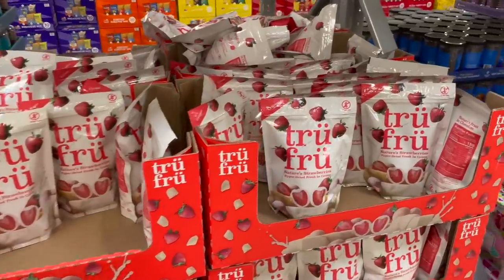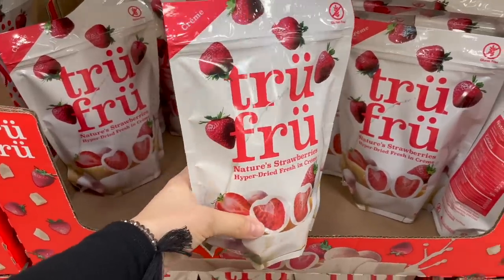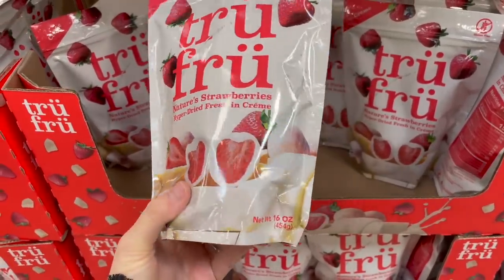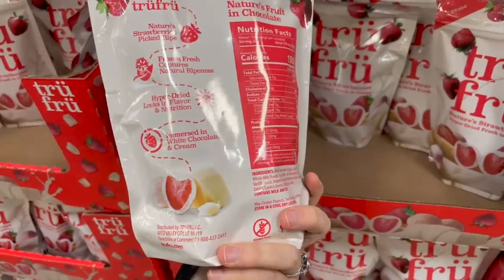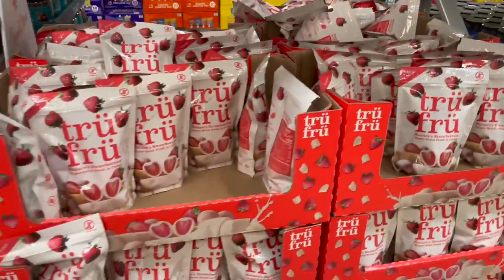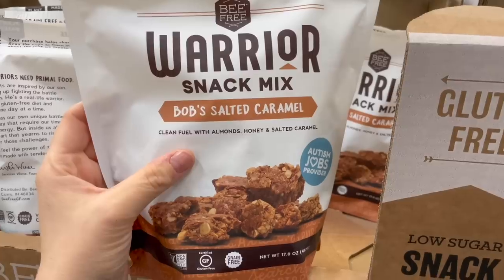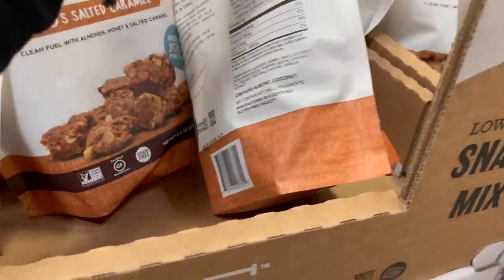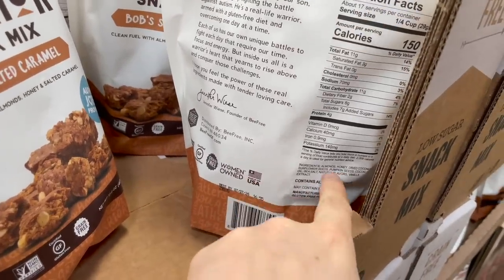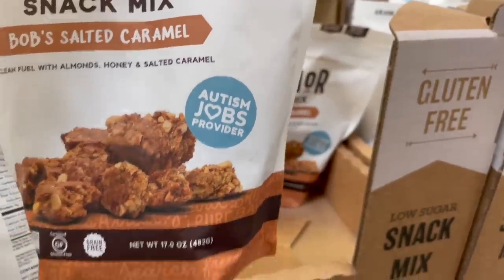I know a lot of you love these True Fruit ones — true fruit nature strawberries, hyper-dried, fresh and cream. These are white chocolate covered, $9.48 — pretty good because those can get really pricey. This is a super interesting snack called Bob's Salted Caramel warrior snack mix, with almonds, honey, and salted caramel. It's a really clean ingredient list — they even use coconut oil instead of sunflower oil, and it's gluten free and dairy free. Also, they're an autism jobs provider, which I think is fabulous. $13.48.